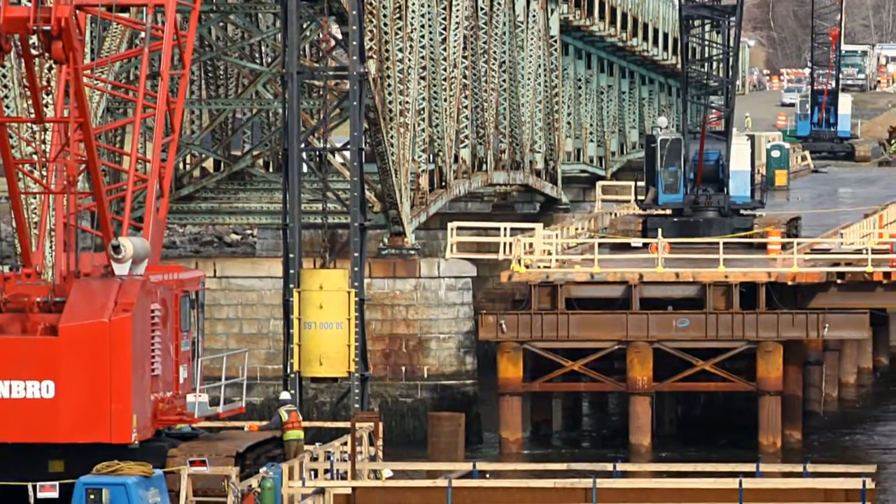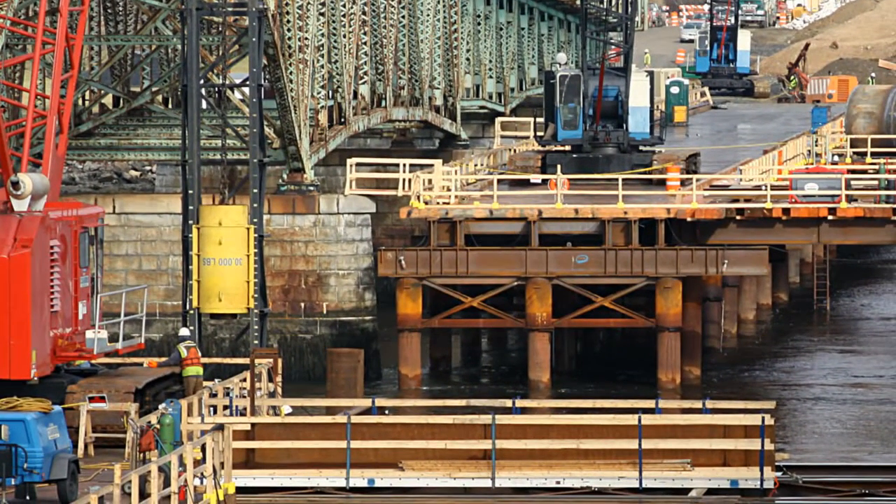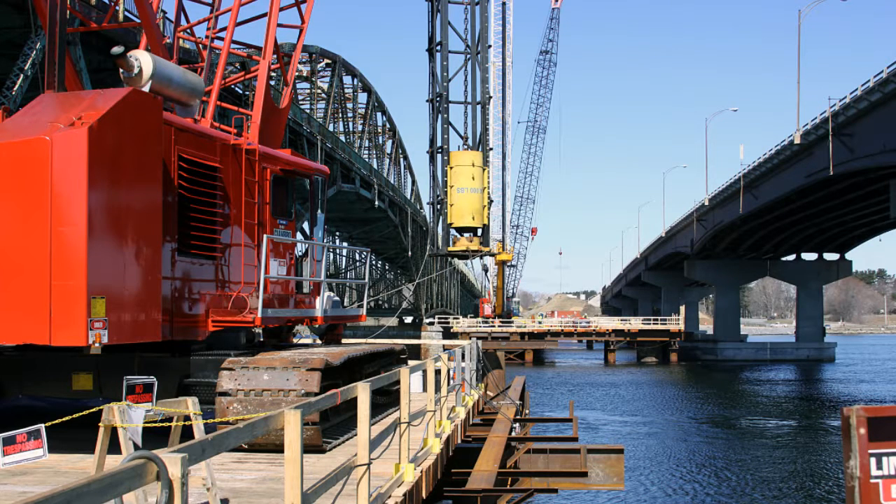There are three phases to this project overall. We have secured the contract for the first phase, where we're going to construct a bridge parallel to the existing Little Bay Bridge, in between the Little Bay Bridge and the General Sullivan Bridge, which is now a pedestrian bridge. Eventually, there are contracts to rehab the existing Little Bay Bridge, which is a four-lane bridge, and then also to rehab the existing General Sullivan Bridge, which will be maintained as a pedestrian bridge.